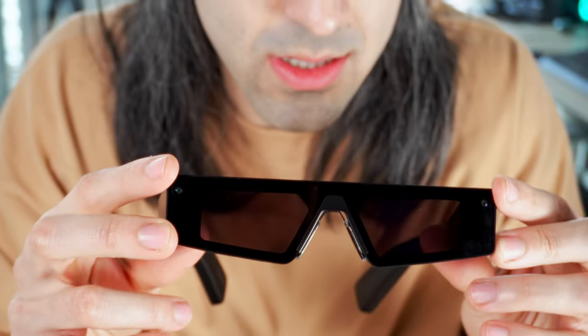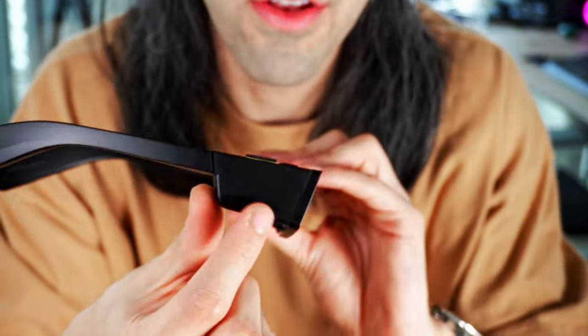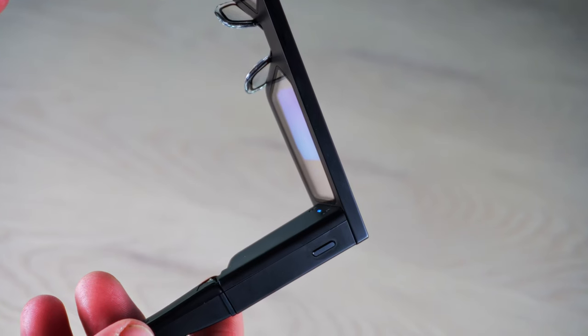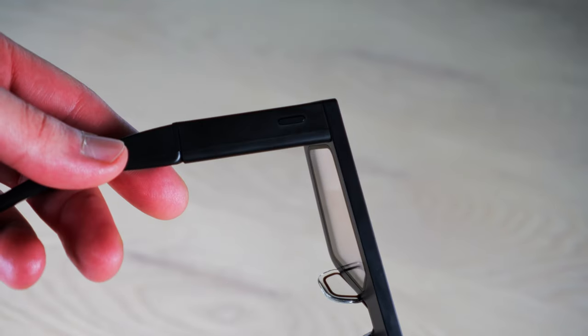It has two cameras that allow you to record and take snaps, four microphones to get your voice commands, and a touchscreen on the right side to control all the settings. To view 3D objects around you, these come with dual 3D displays. It also has one button on each side — one to scan your environment, and the other to record and take snaps.